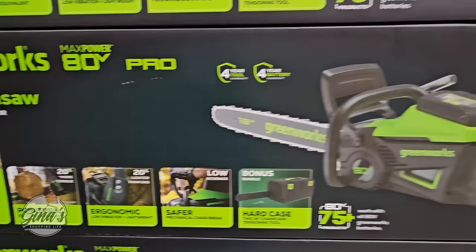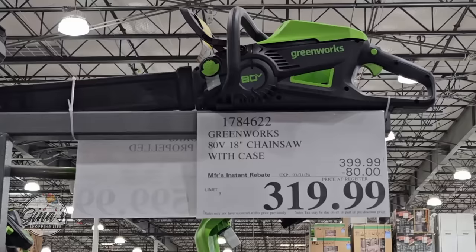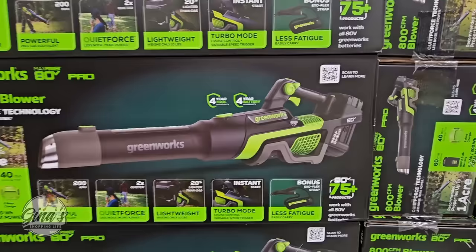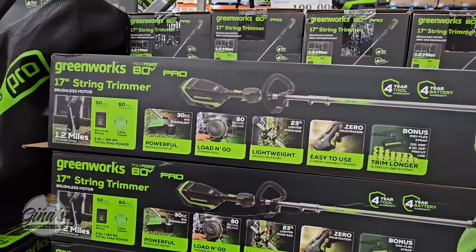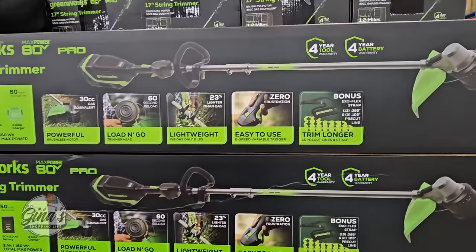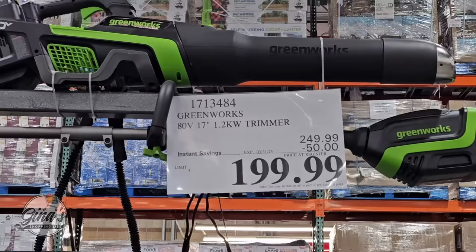Starting with the Greenworks. We have a lot of great Greenworks items on sale. We have the chainsaw for $320 — no gas needed, you don't even have to plug it in. You just charge it up and it's ready to go. And this one had a $50 savings, so that was $200. The 17-inch trimmer — also cordless and gasless — $50 savings, $200.